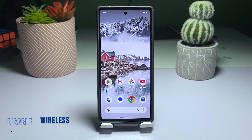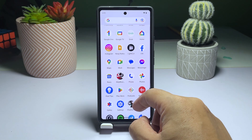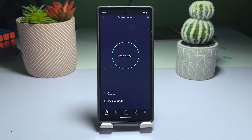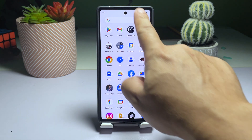Third solution: Disable wireless services temporarily. If you're still experiencing slow internet speeds on your Pixel 6, another solution to try is temporarily disabling all wireless services. This will force your phone to reestablish the connection to your router or the tower, which can sometimes fix connection issues. Here's how.